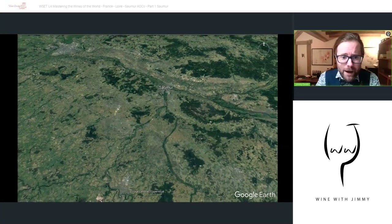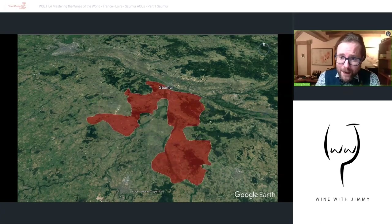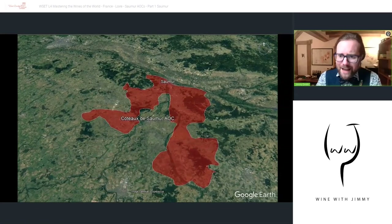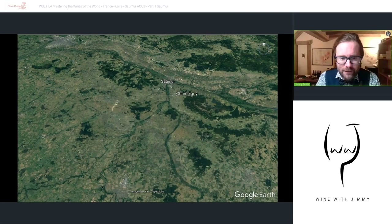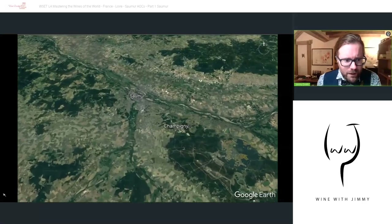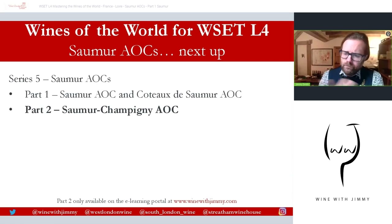The major AOC — Saumur AOC — covers whites, reds, and rosés, with about 850 hectares of white and about a thousand for black grapes. The slightly more scattered Côte de Saumur is only around 12 hectares in total production. Saumur Champigny will come up next, but that will be covered in another video, so that brings us to the end of this one.